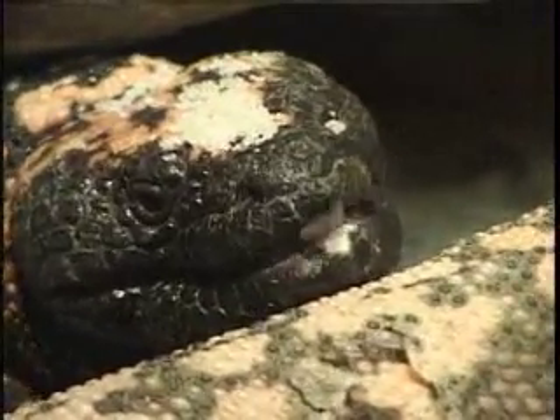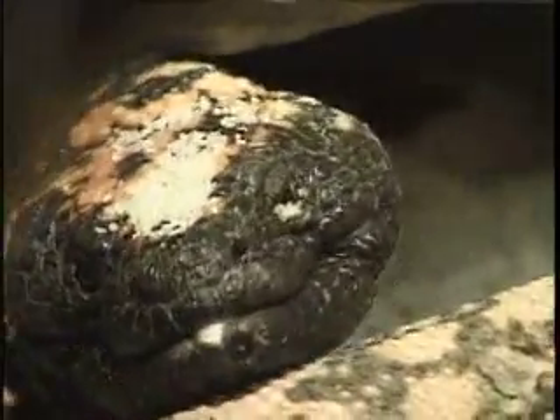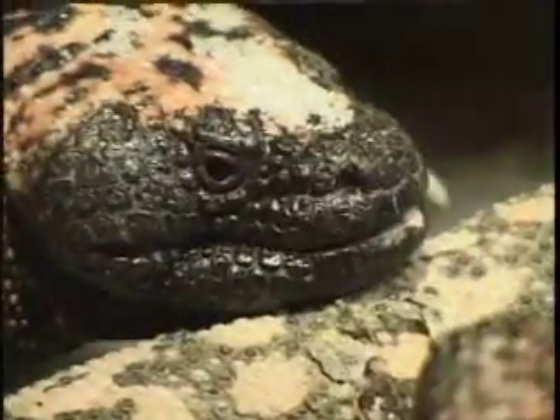Reptiles are cold-blooded vertebrates. They are unable to live in extremely cold regions but are found almost every other place.